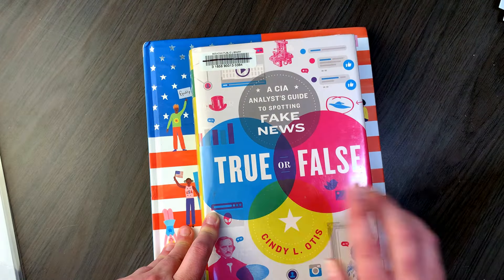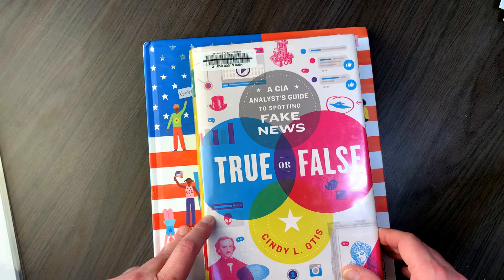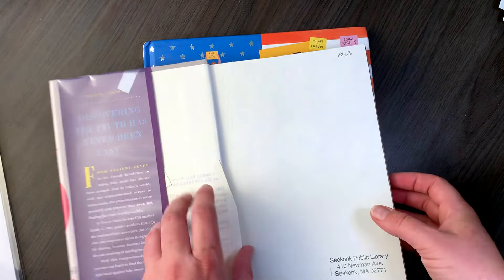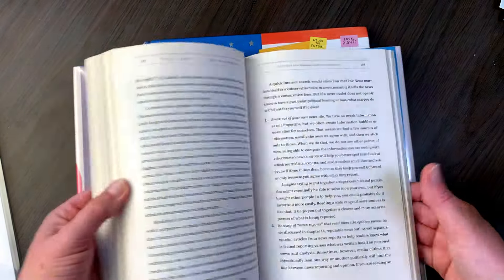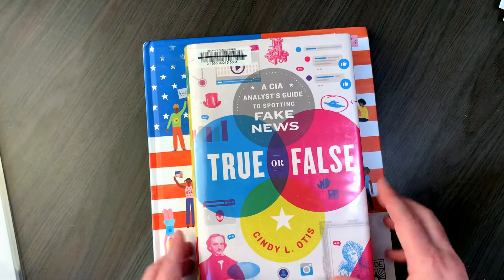Then we have 'True or False: A CIA Analyst's Guide to Spotting Fake News.' This also looks like a really good high school level book to be going through — it's just important to know how to do that.